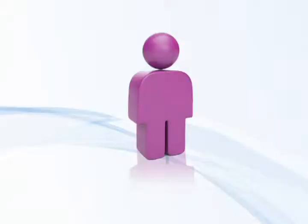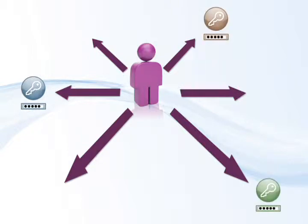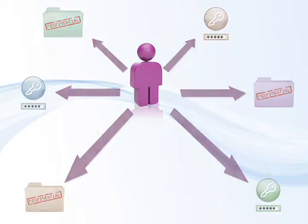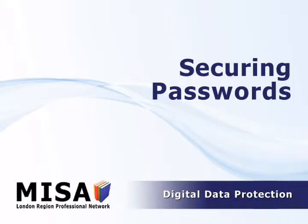Educators may find it necessary to share passwords or use password-protected folders to store anecdotal notes on students. If so, it is recommended that educators speak with their IT departments to ensure the security of this information. The need for ELK teams to use secure passwords is paramount.